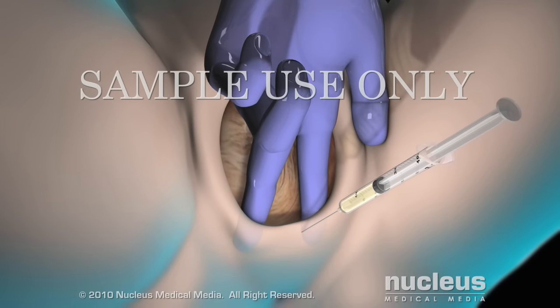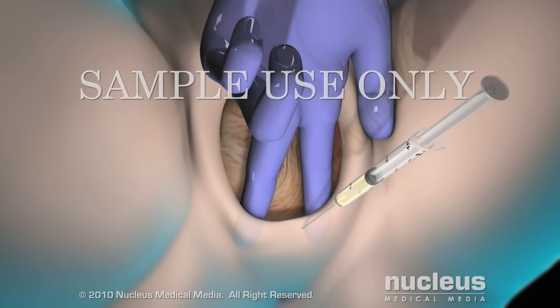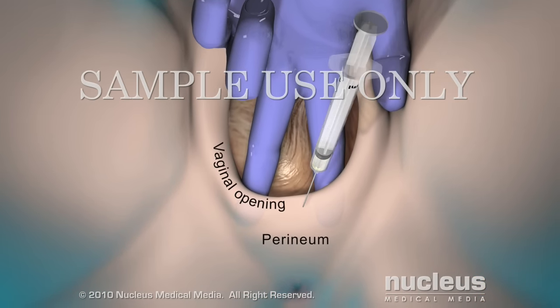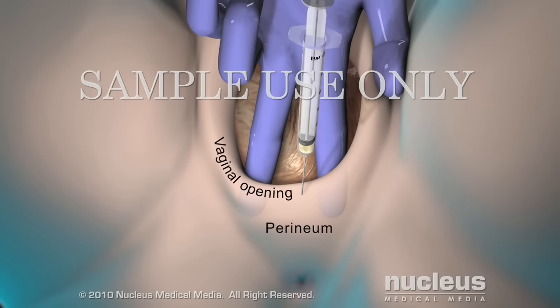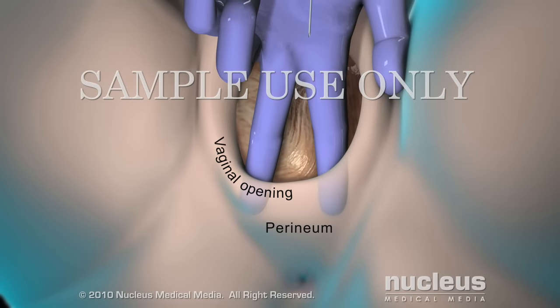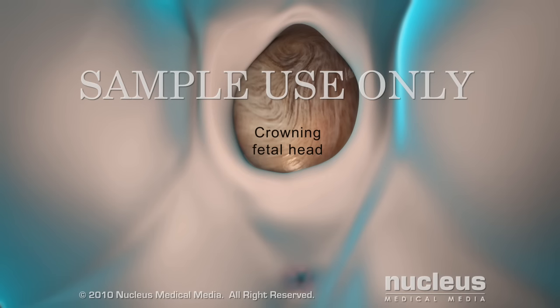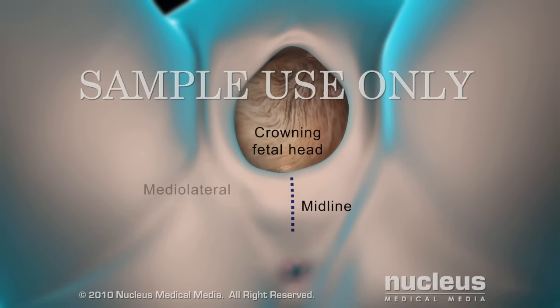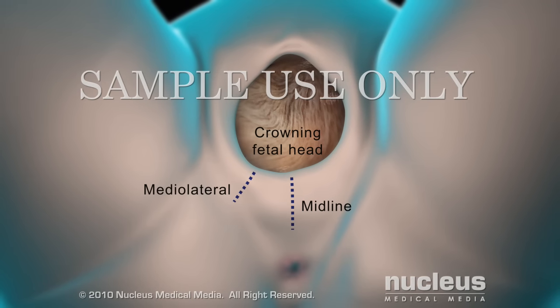If you have not already received anesthesia before your delivery, your doctor will inject medication to numb your vaginal opening and perineum, which is the area separating the vagina and anus. Using surgical scissors, your doctor will make a 1 to 3 inch midline or mediolateral incision in the perineum.